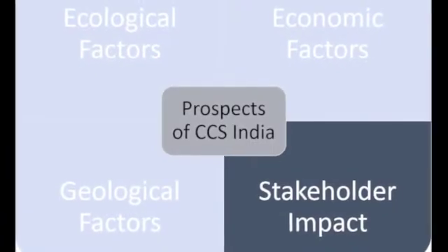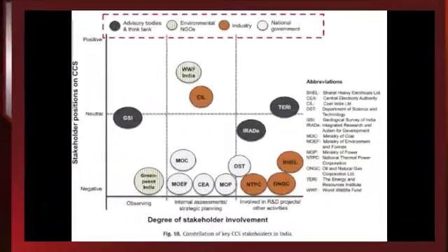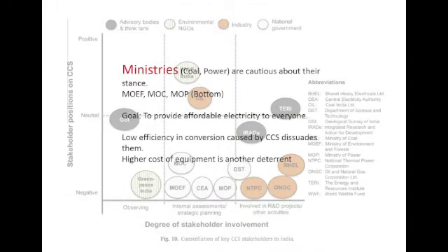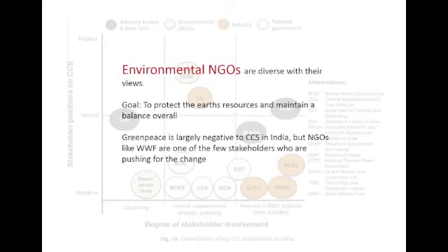We now move on to the last bit of our analysis: the stakeholder impact. Three main stakeholders for the implementation of CCS in India are government ministries, private bodies and NGOs. Ministries are against CCS in India, private bodies follow what the ministries say, and NGOs are for it.